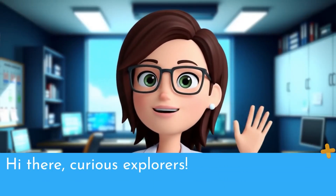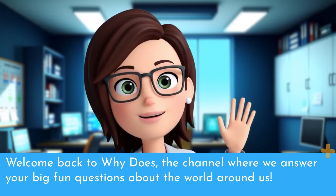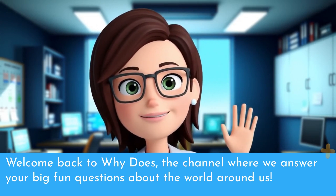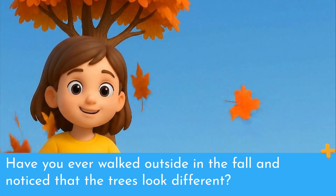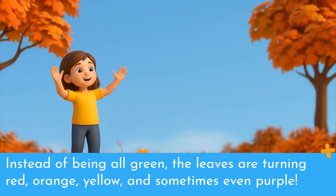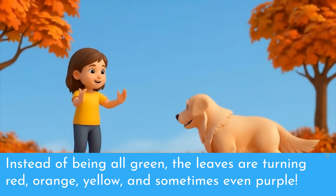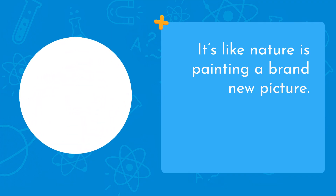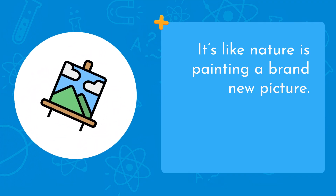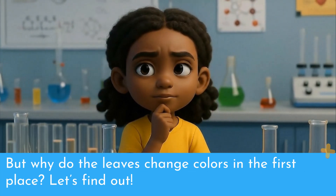Hi there, curious explorers! Welcome back to Why Does, the channel where we answer your big, fun questions about the world around us. Have you ever walked outside in the fall and noticed that the trees look different? Instead of being all green, the leaves are turning red, orange, yellow, and sometimes even purple. It's like nature is painting a brand new picture. But why do the leaves change colors in the first place?